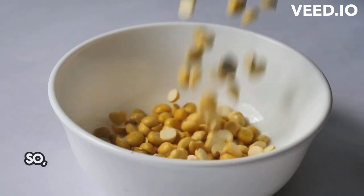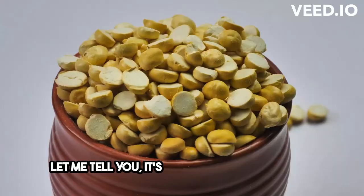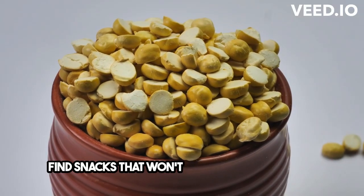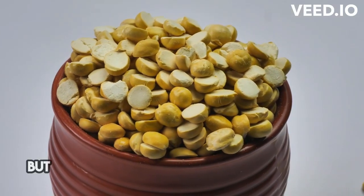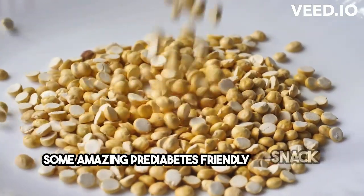Hey guys! So, I recently found out that I have pre-diabetes, and let me tell you, it's been a journey trying to find snacks that won't spike my blood sugar. But fear not, because today I'm here to share some amazing pre-diabetes-friendly snack ideas with you.